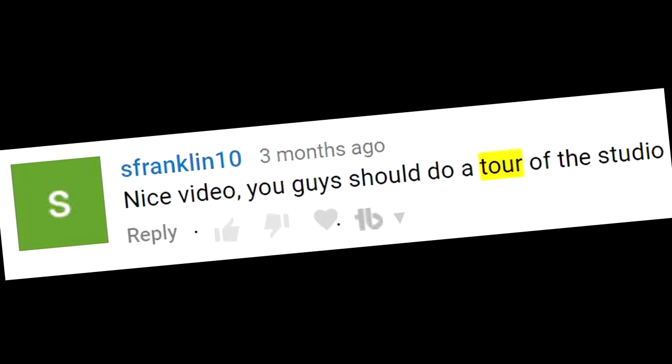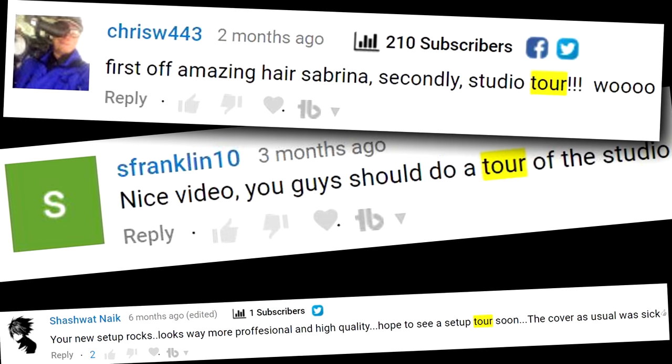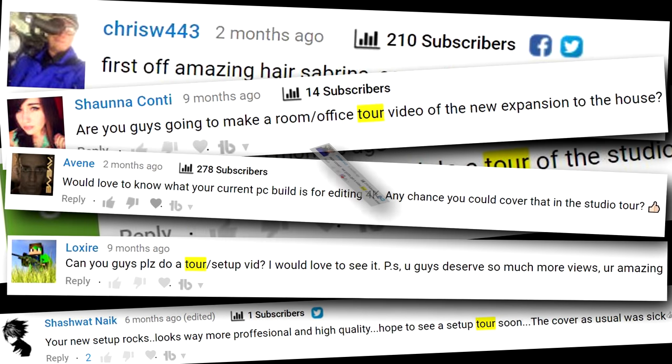Nice video! You guys should do a tour of the studio! First off, amazing hair Sabrina, secondly, studio tour! Your new setup rocks! Looks way more professional and high quality! Can you guys please do a tour for a new set up tour?